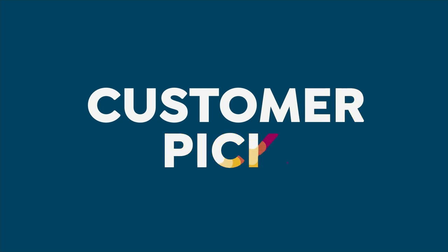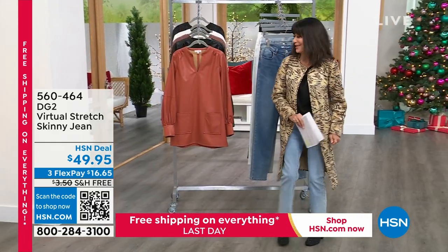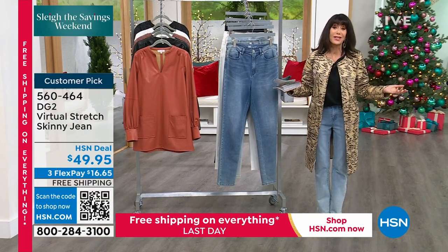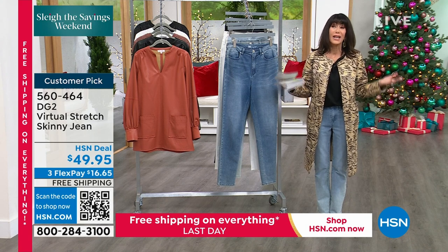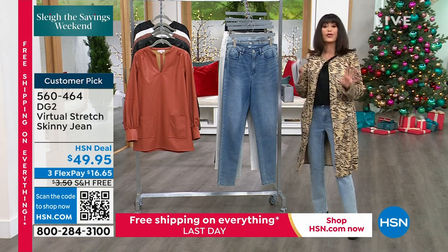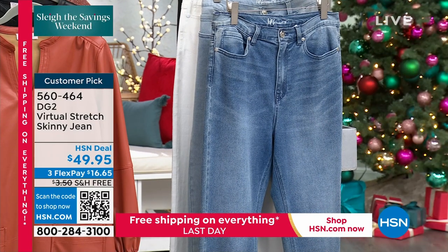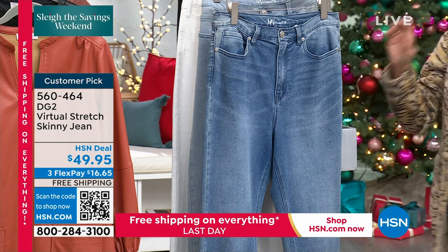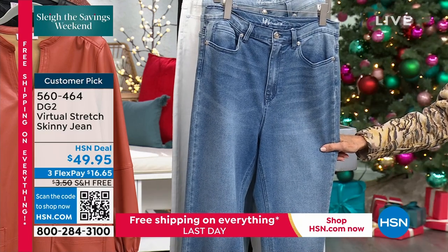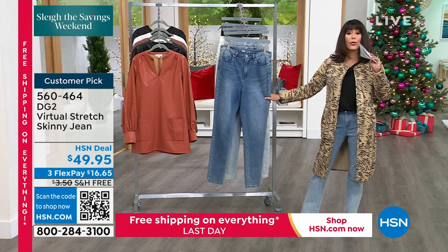I don't have to be talked into this jean at all — I own it. I've been purchasing DG2 jeans for over 25 years. I did the very first show here at HSN with Diane. Virtual stretch is the number one most reviewed fabrication in the entire world of DG2. Today it's a huge customer pick at $49.95 — this is the jean I wear no matter the season.